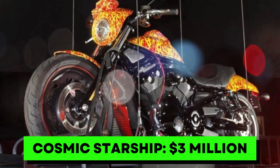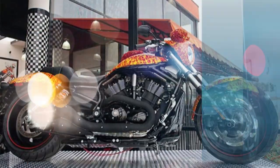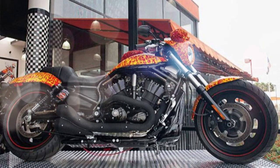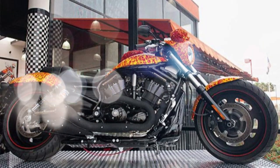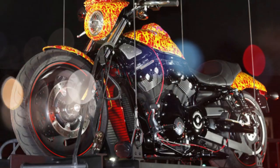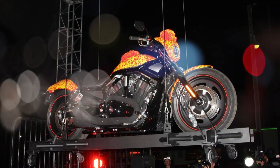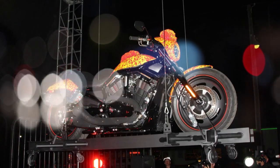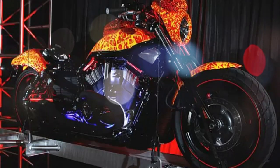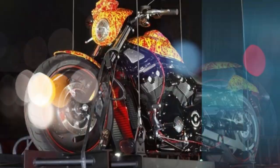Number 1. Its cost has shifted a bit. At one point the owner wanted a whopping $15 million, but the Cosmic Starship remains a unique Harley. Artist Jack Armstrong, nephew of astronaut Neil, coated a 2002 V-Rod into a magnificent work of art with its beautiful paint job and mix of materials, featuring 37 coats of paint to stand out. Once going for $3 million, the Starship may be a bit tricky to ride, but it sure stands out as art.